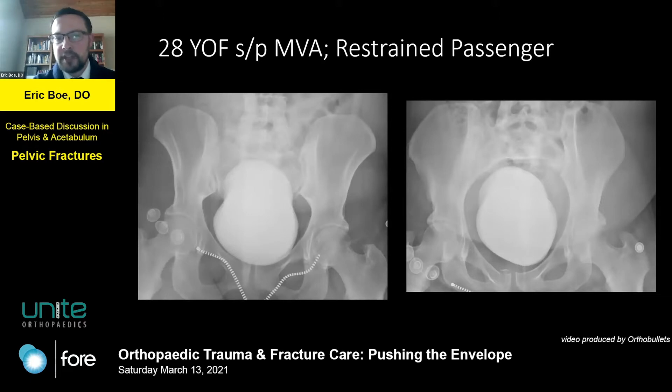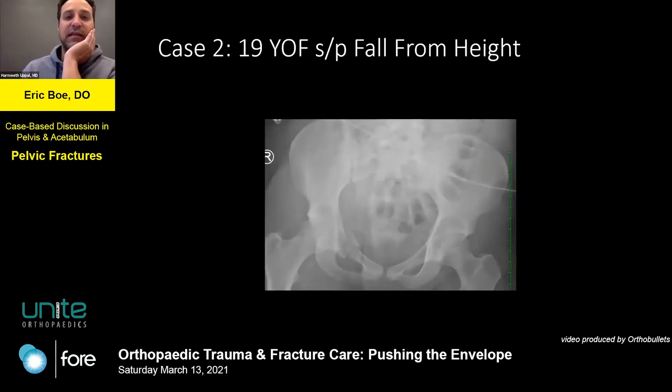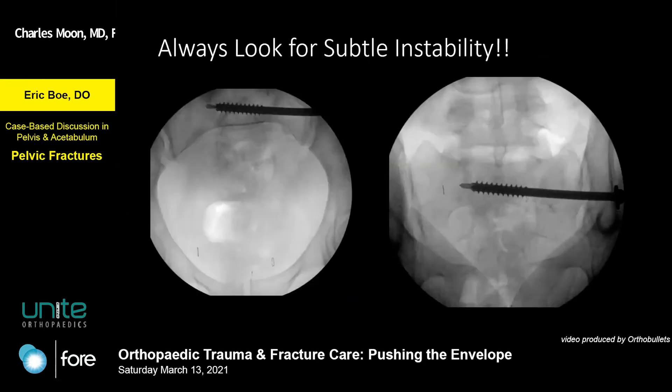In the literature, pain in the sacral area is becoming more of an indication on these fractures that can go either way — just going ahead and pulling the trigger for screws.